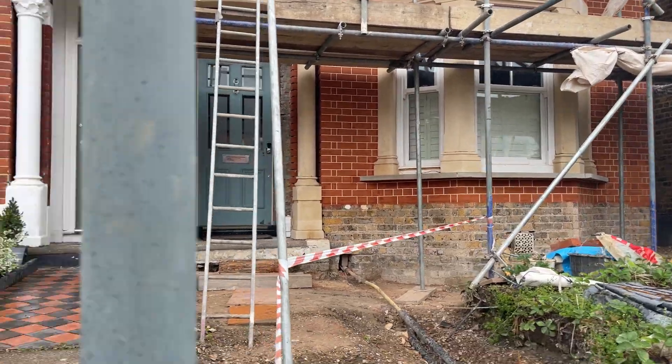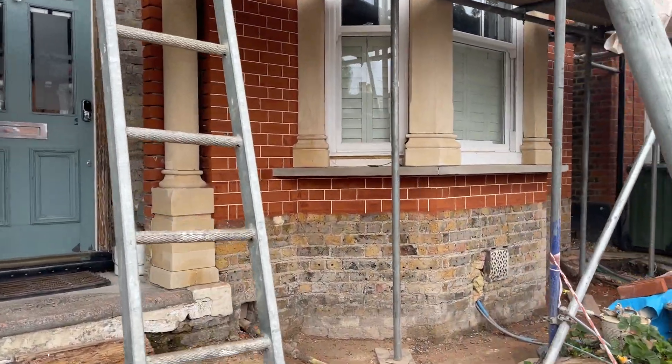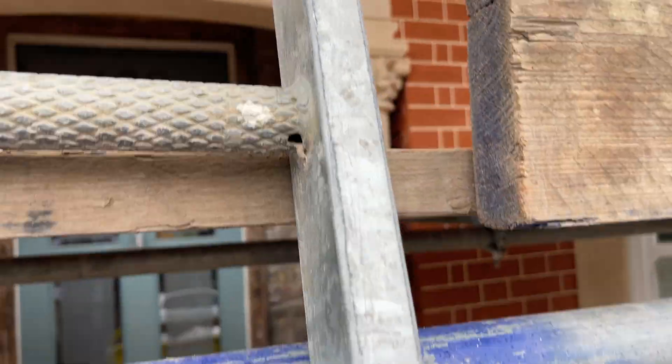What we've done is removed all the old paint off of all of the stonework and taken it all back to natural stone. I'm just going to give you a close up of how that all looks now.